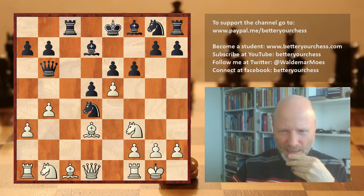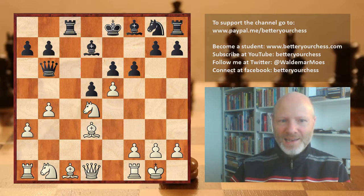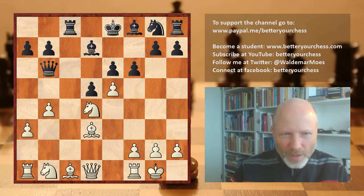Let's check: yes, knight takes, queen takes, bishop g6 check, h takes g6, and queen takes queen. Well, that's a very good start to my tournament. Let's take that knight! Knight takes d4. But now black sprung a very nasty surprise on white.